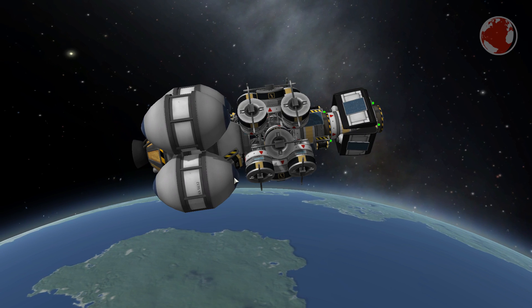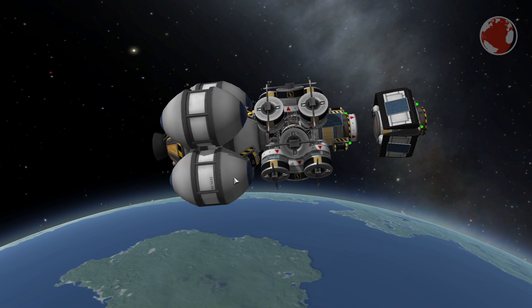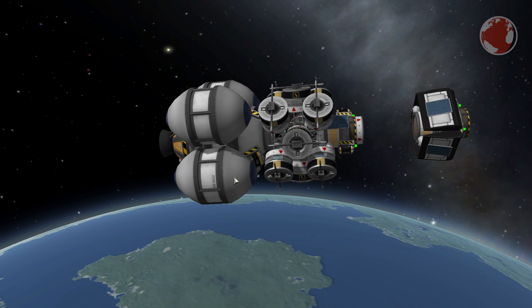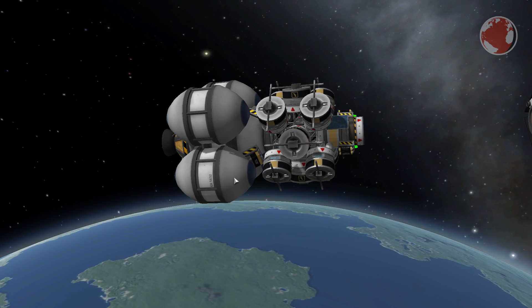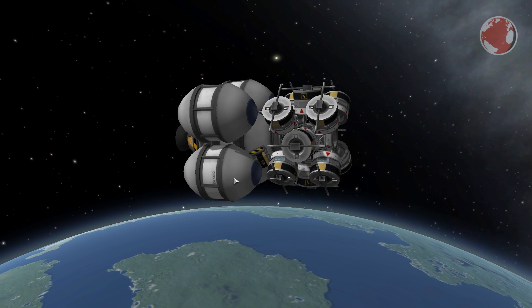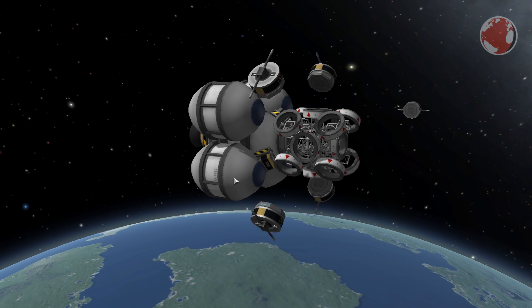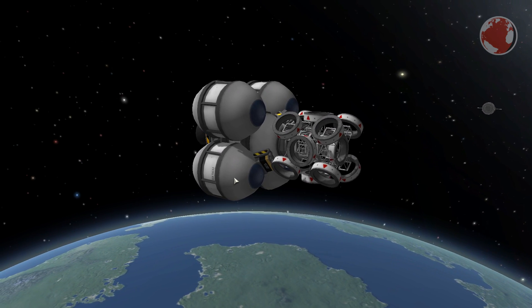I can't tell you much about the CubeSats, but there are plenty, and before you think these will all end up as space debris, don't worry. The orbit is low enough so that all of them, even the main payload, will re-enter on their own. Kanopus and ZOND however have thrusters to keep them operational for years, but the CubeSats will likely return in a matter of weeks.